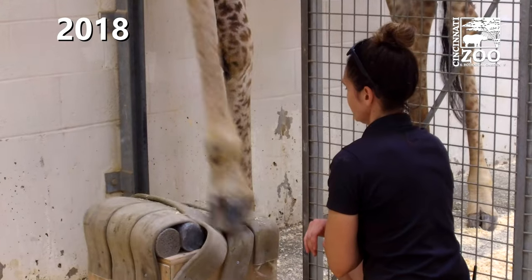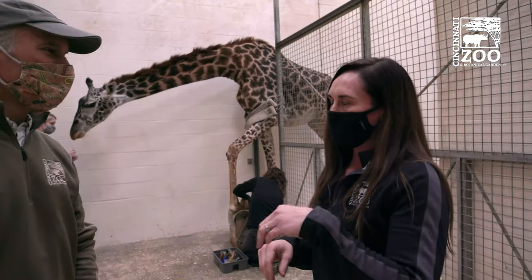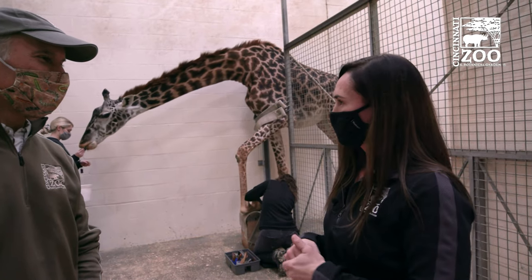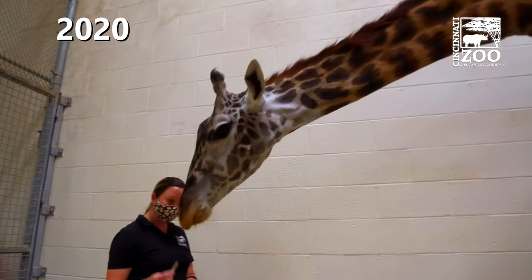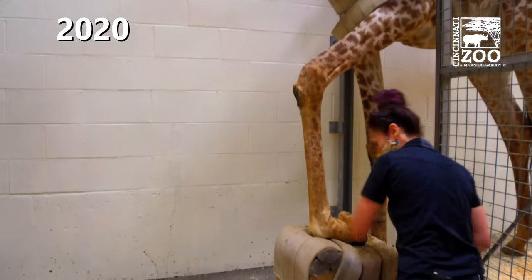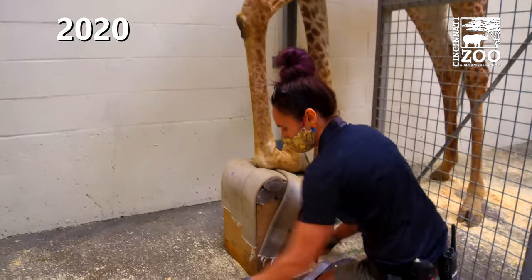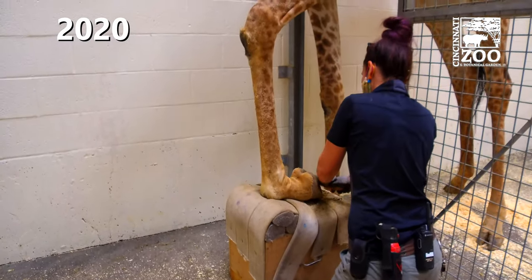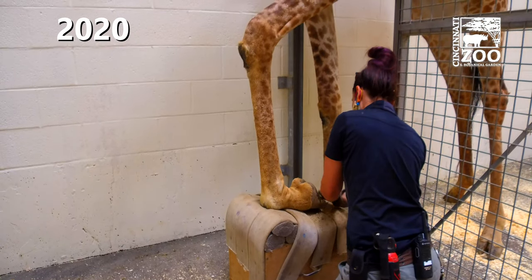We reward them for kicking the block, and eventually we can shape that behavior to putting their foot on the block, curling their foot on the block as she's doing right now, and then touching them. Touching them is usually the hardest part because they're really funny about being touched. But once we can touch their feet, we're doing really well. It took a long time to get to touching them.